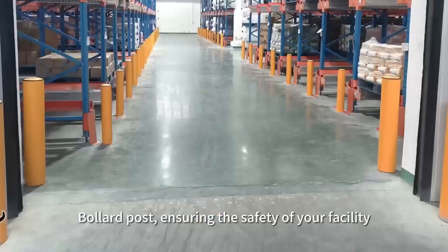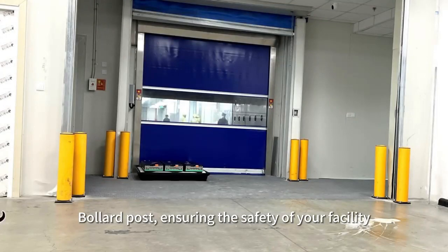Bullet Post reduces the risk of accidents, ensuring the safety of your facility.